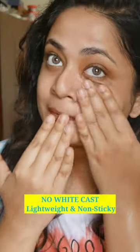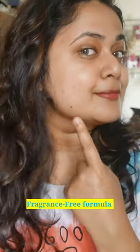Rice Water improves hydration, whereas Niacinamide improves brightening. At a very affordable price point of Rs 399, you are getting a hybrid sunscreen that suits all skin types.